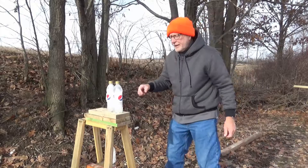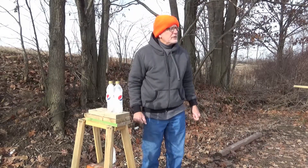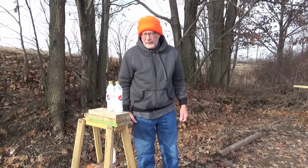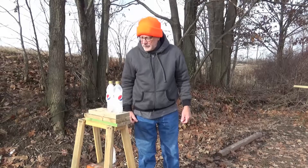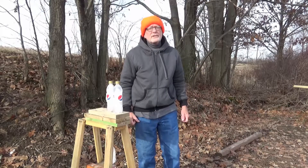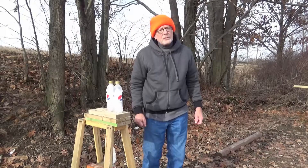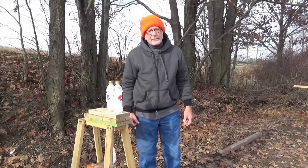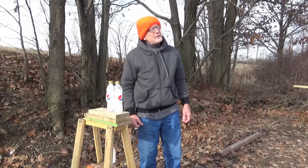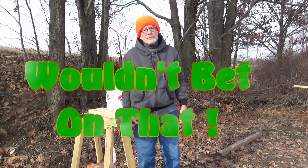We've got a nice fresh target out front to shoot at again with the Savage semi-automatic 22 long rifle. We're using CCI segmented 1640 feet per second ammo. The last shot didn't do much — of course I didn't hit it in the center. I'm only like 30 feet away with a scope, so you would think I'd hit it in the center. We'll see.